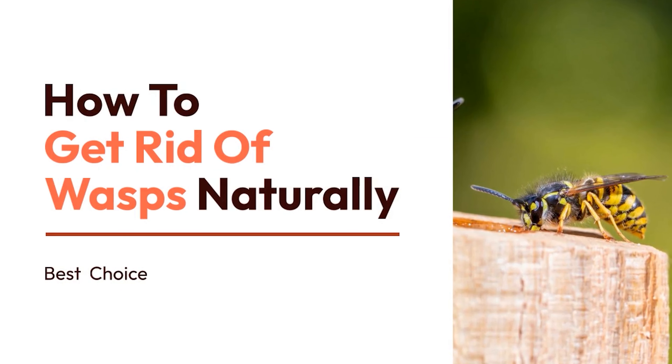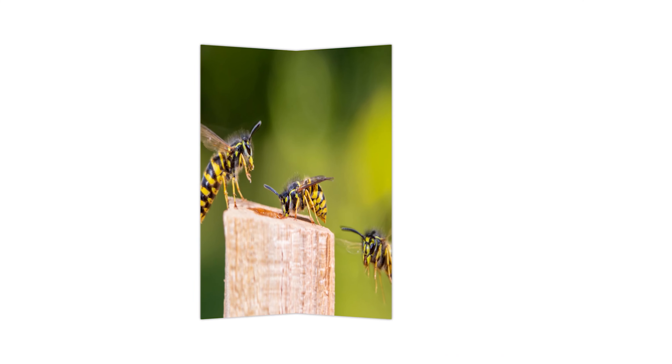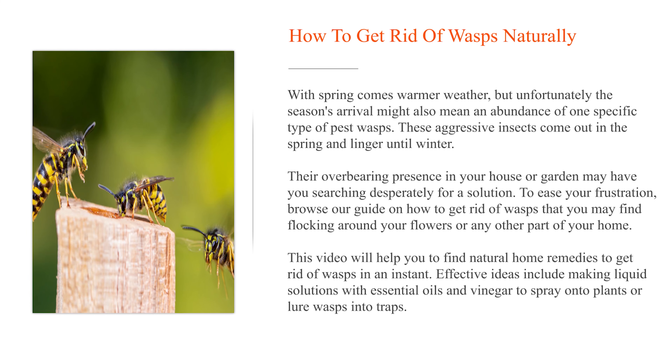How to get rid of wasps naturally. With spring comes warmer weather, but unfortunately, the season's arrival might also mean an abundance of one specific type of pest: wasps. These aggressive insects come out in the spring and linger until winter. Their overbearing presence in your house or garden may have you searching desperately for a solution. This video will help you find natural home remedies to get rid of wasps in an instant. Effective ideas include making liquid solutions with essential oils and vinegar to spray onto plants or lure wasps into traps.